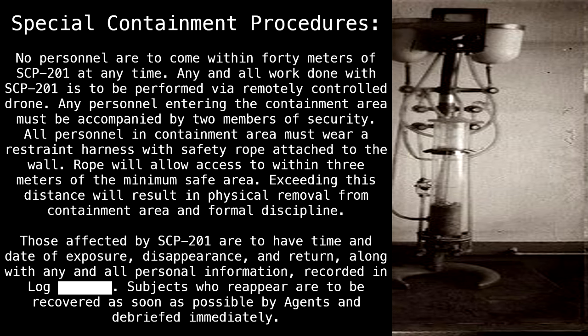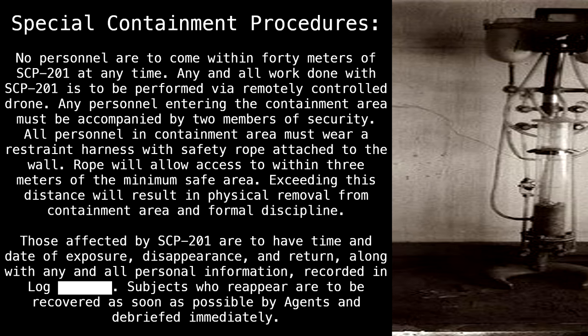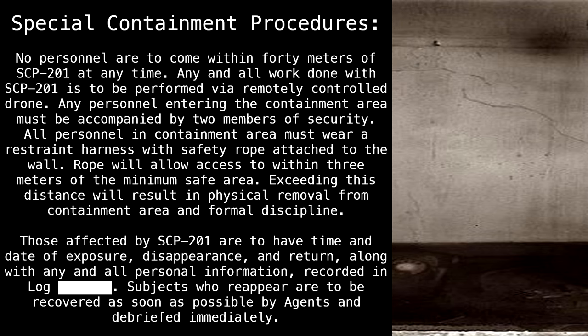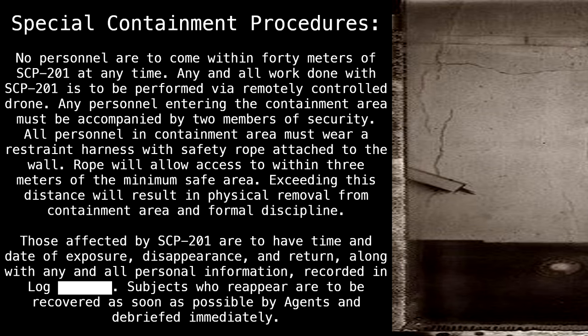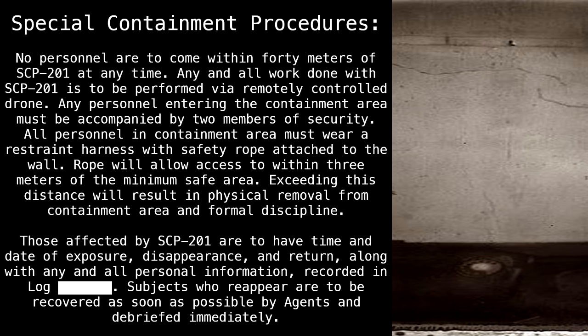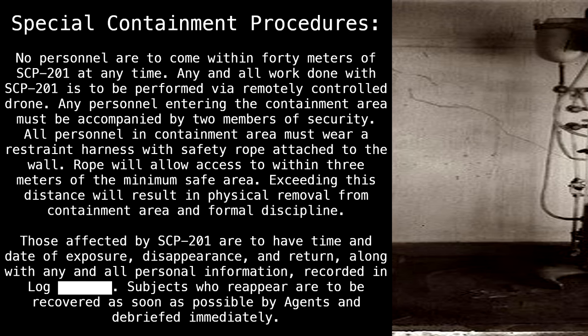The rope will allow access to within 3 meters of the minimum safe area. Exceeding this distance will result in physical removal from the containment area and formal discipline. Those affected by SCP-201 are to have the time and date of exposure, disappearance, and return, along with any and all personal information, recorded in log blank. Subjects who reappear are to be recovered as soon as possible by agents and debriefed immediately.